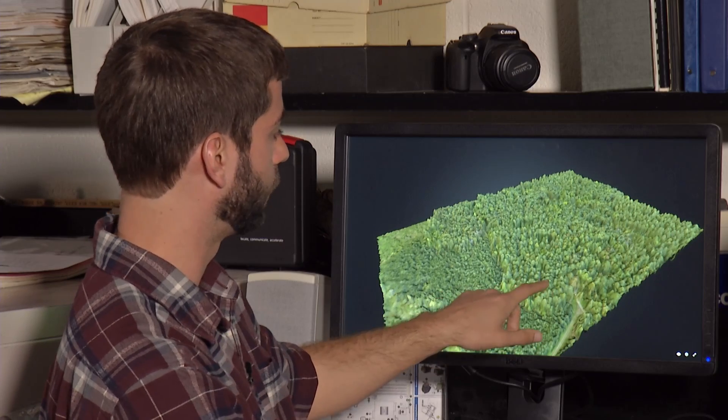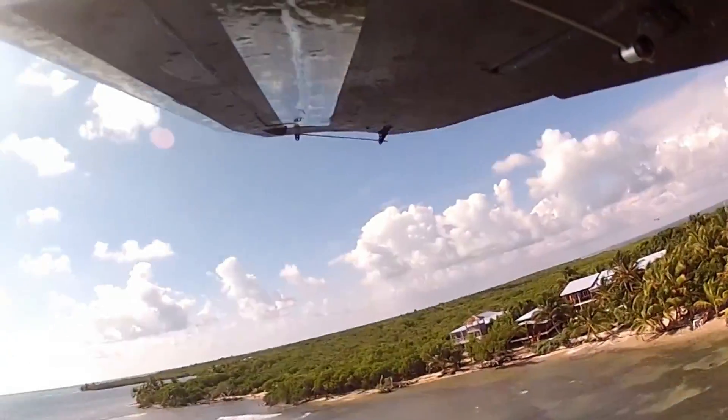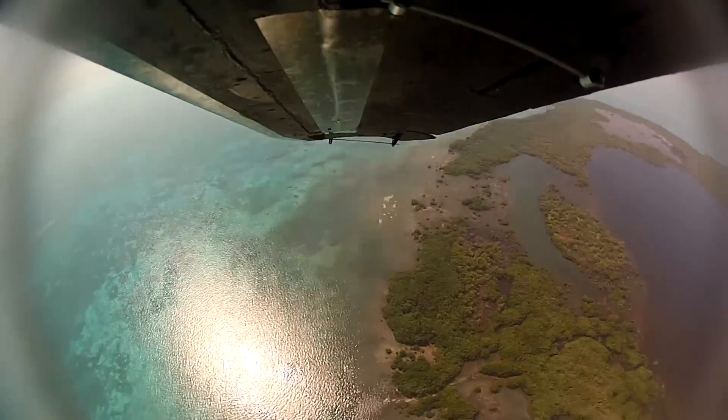In it, you can actually see individual tree canopies. Messinger and his team recently launched the drones into the rainforest in Belize, one of the world's most difficult terrains to study.